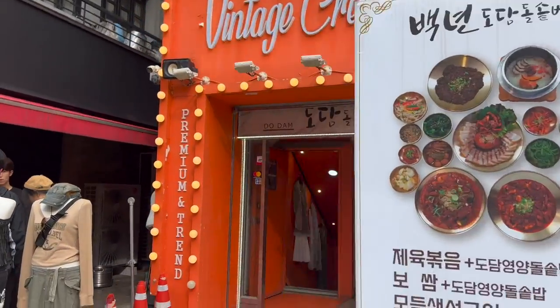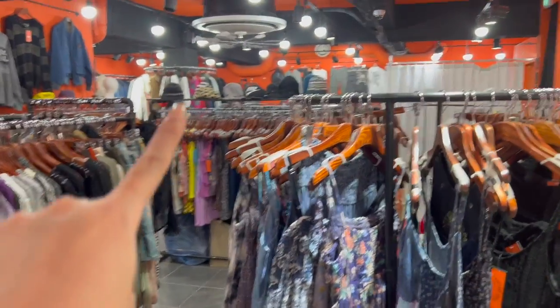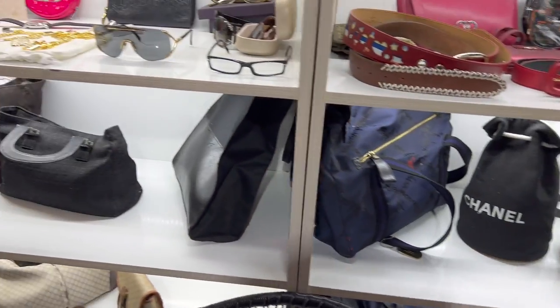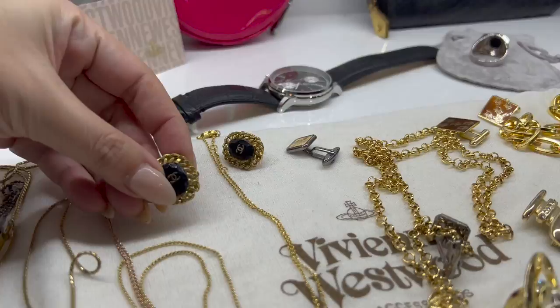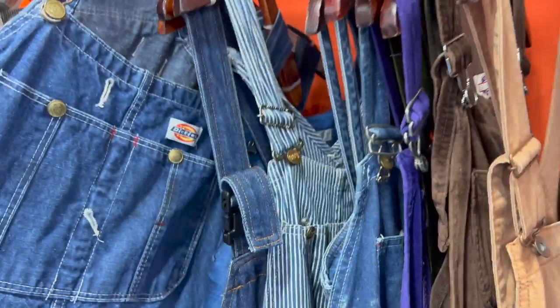Next up, let's check out Vintage Crew, also downstairs. This one definitely has more clothing. You can see a little Dior tank there — just rows and rows of clothes, accessories, some bags, not a huge amount. Some accessories.